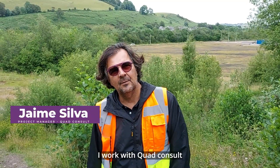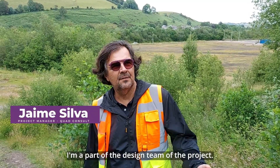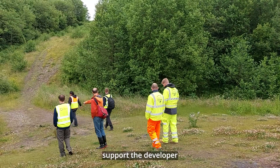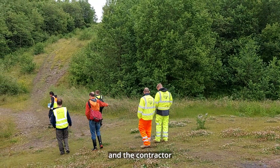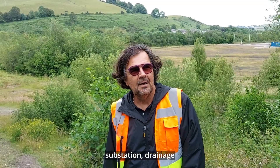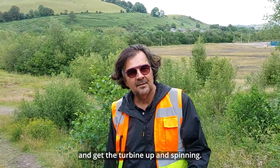I'm Jaime Silva, I work with Squad Consult. I'm part of the design team for the project. Basically what we do is we support the developer and the contractor, putting together all of the foundation design, roads, tracks, substation, and drainage so they can build and get the turbine up and spinning.